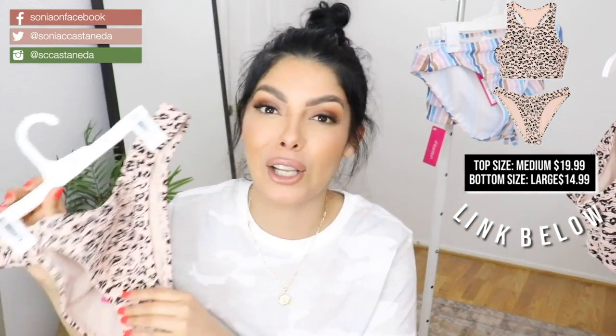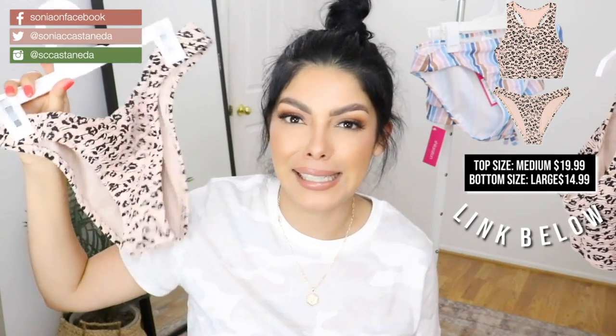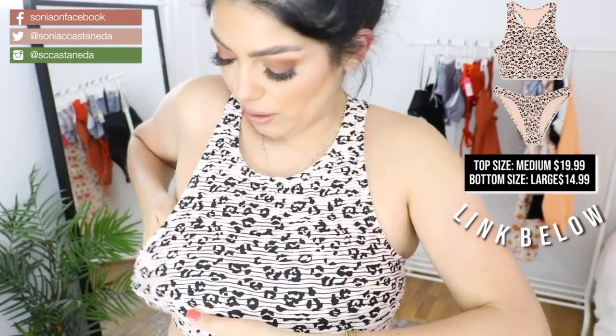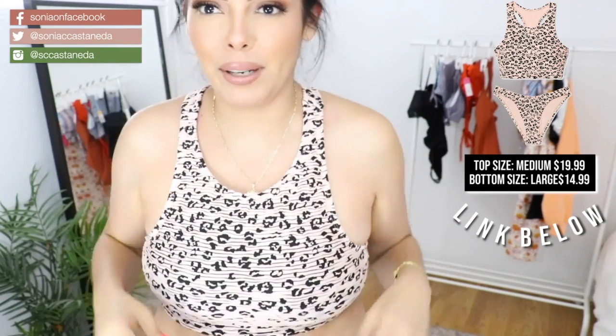No ma'am. I got these in a size large, and it was interesting — these were $14.99. So if you got it going on, girl, you better get these and wear them for me. I definitely don't fit into this top. I messed up more of my hair just trying to put it on my head.